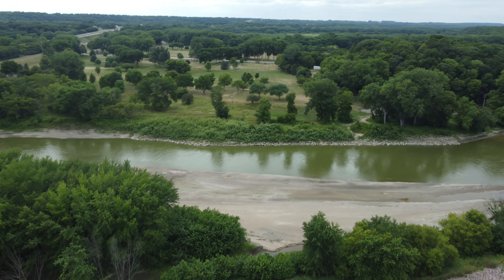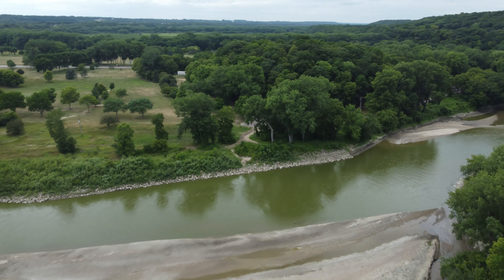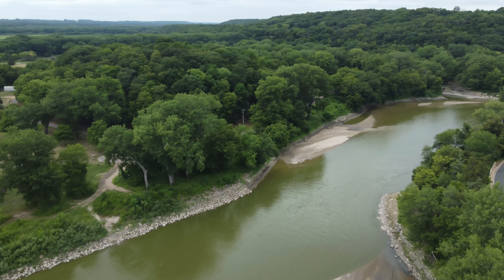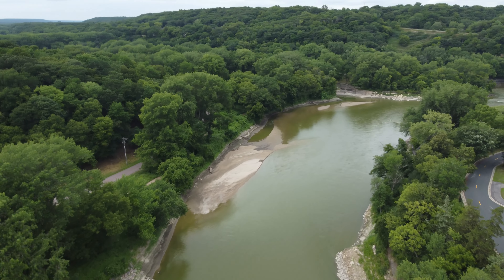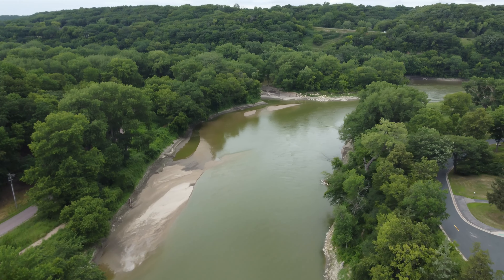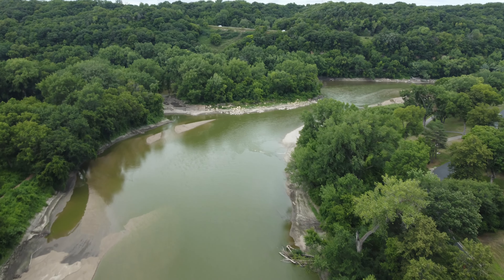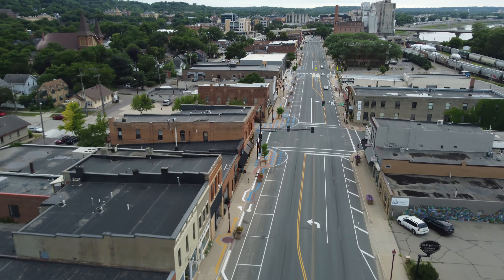On the west edge of the park is the Blue Earth River right before it joins the Minnesota River. Mankato does a good job of maintaining its old buildings downtown and has one old street that has many restaurants with outdoor seating.